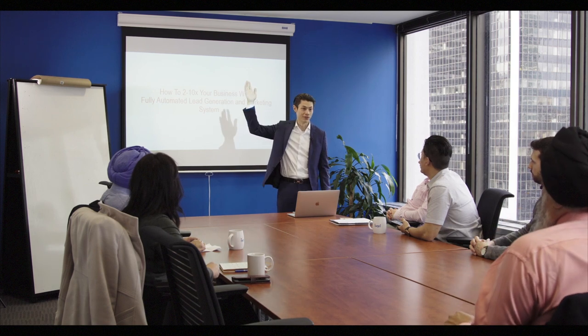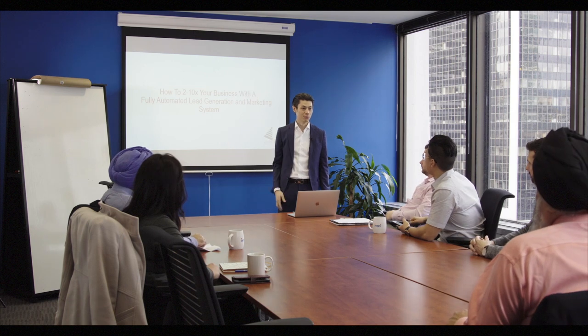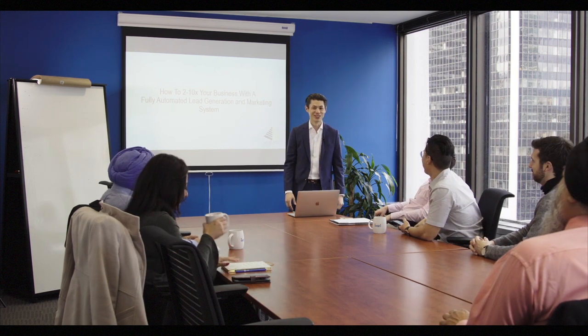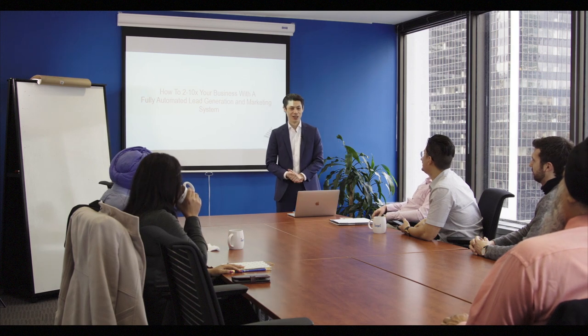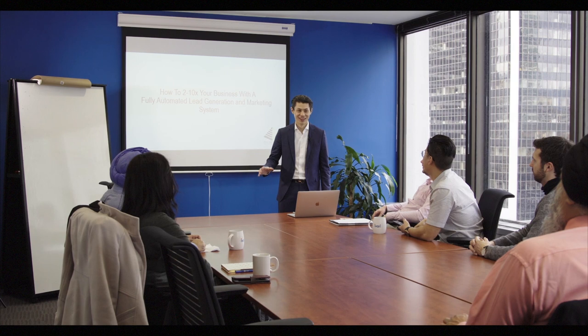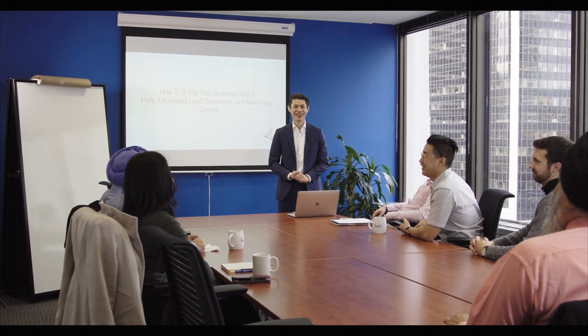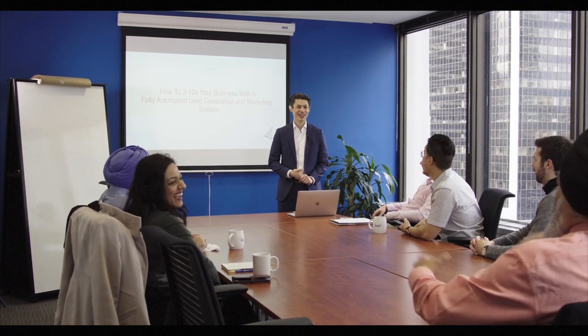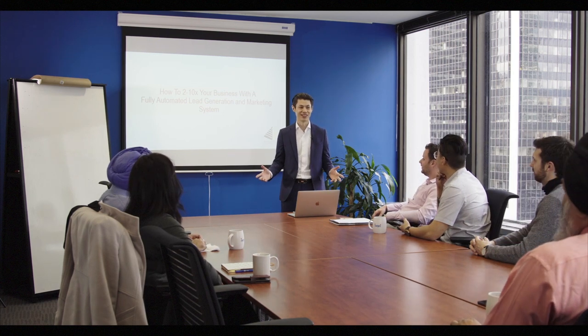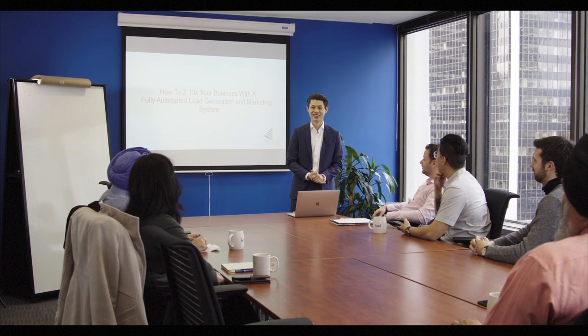Who wants to increase the revenue in a business? Who wants to do it by working harder? No, right? Who wants to do it by chasing your prospects all around town? No. Who wants to do it by spending a ton of money on advertising not knowing if it works? No. Okay good, nobody raised their hand.